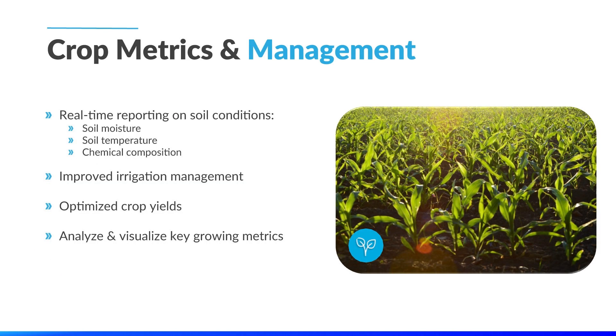Finally, we have another partner who is utilizing our hardware for continuous crop metrics monitoring and management. Sensors deployed out in the field actively collect data on soil temperature, moisture levels, and chemical composition. This allows our partner to actively monitor crop conditions, increase irrigation efficiency, and even monitor for pests. Having the ability to actively monitor soil metrics gives them increased yield potential and overall increased sustainability.